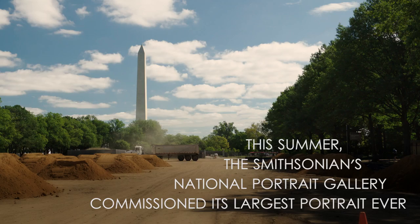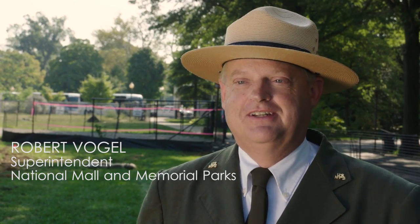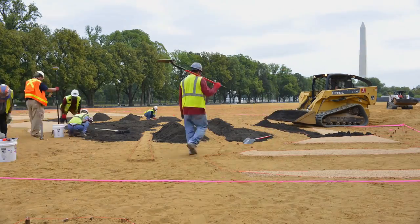This is something that's never been done before and we wanted to be involved with it. What better place to do this than right here on the National Mall? This is sacred ground.